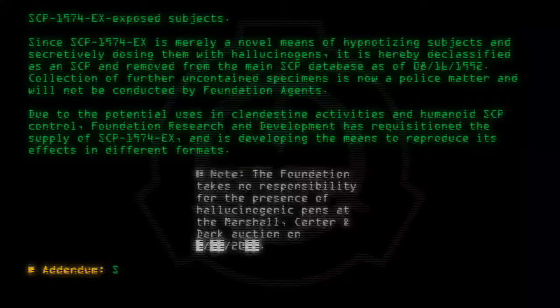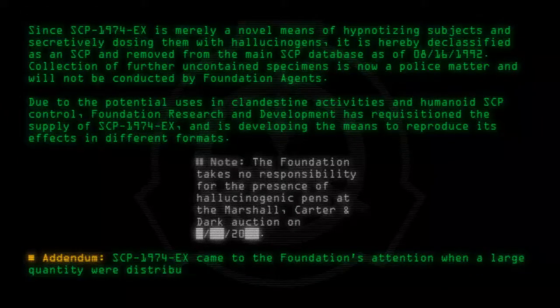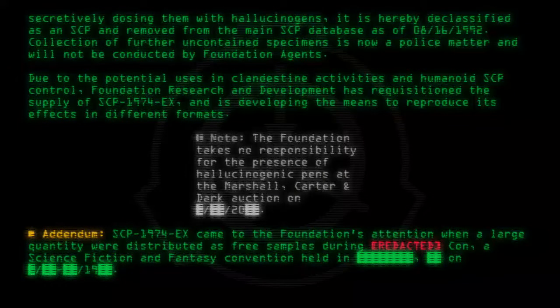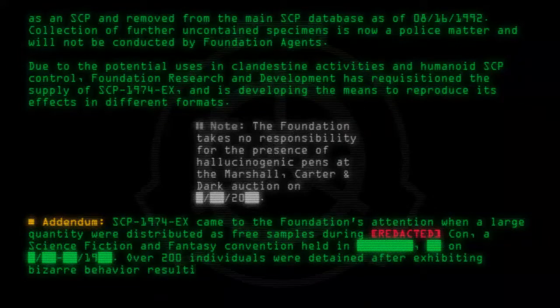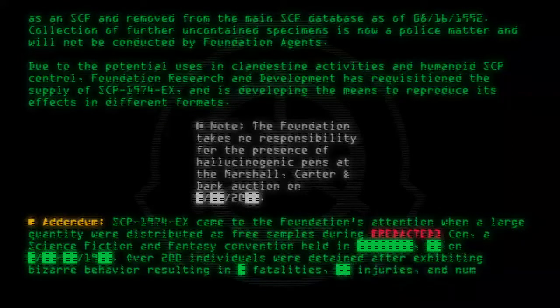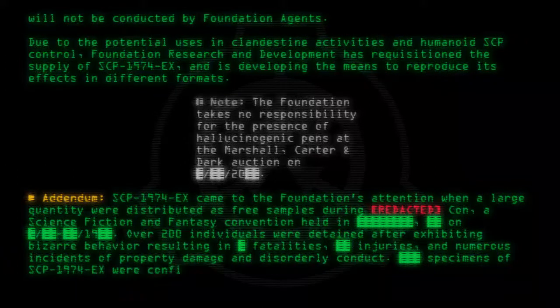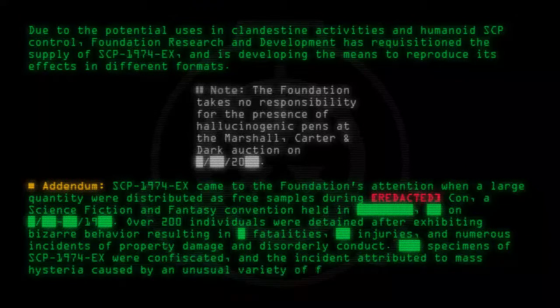Addendum: SCP-1974-EX came to the Foundation's attention when a large quantity were distributed as free samples during [Redacted] Con, a science fiction and fantasy convention. Over 200 individuals were detained after exhibiting bizarre behavior resulting in fatalities, injuries, and numerous incidents of property damage and disorderly conduct. Specimens of SCP-1974-EX were confiscated and the incident attributed to mass hysteria caused by an unusual variety of food poisoning.